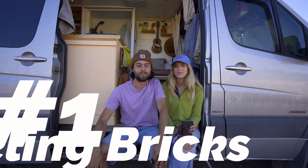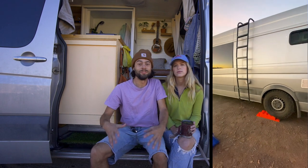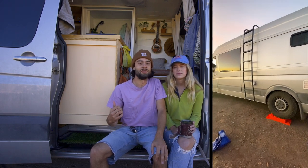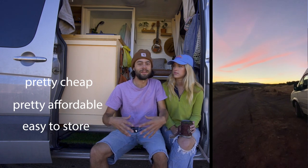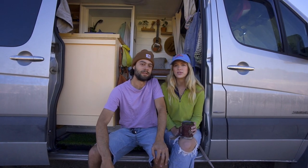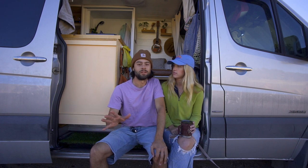The first thing we recommend for having on the road is leveling bricks. The majority of the time you're not going to be sleeping on a super flat surface and you will definitely notice it in your van. Leveling bricks are cheap, affordable, easy to store, and they make sleeping, cooking, and everything inside a lot more level. We'll link the ones we use below.